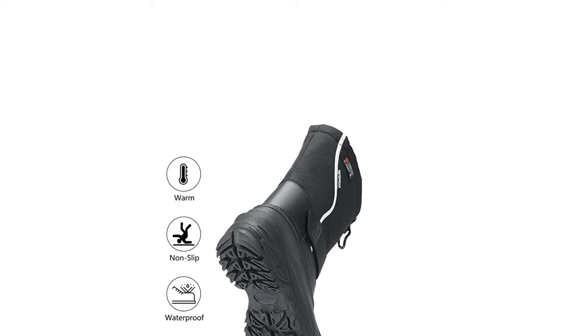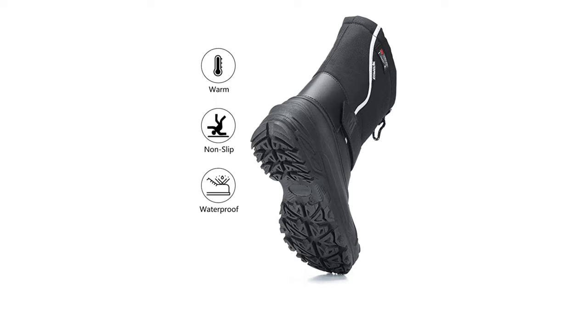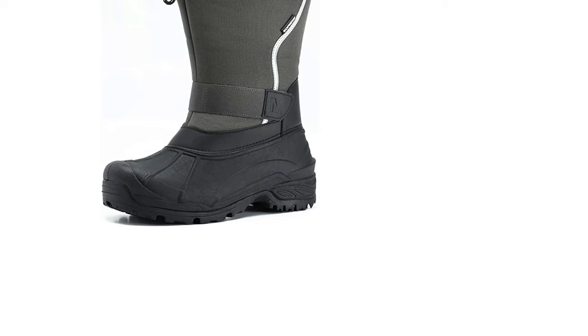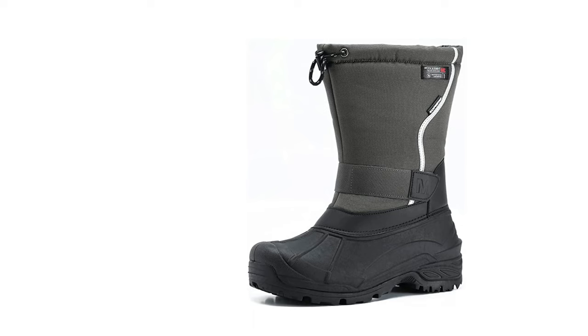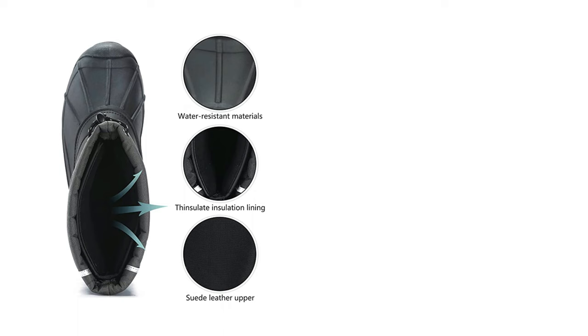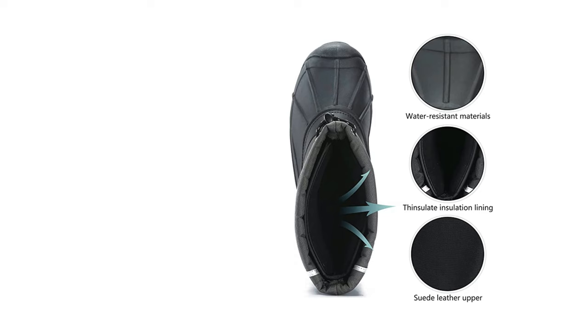TPR shell soles plus seam-sealed waterproof construction helps you stay dry and warm. 3M Thinsulate removable lining — the original thin, light, and warm synthetic insulation. Adjustable hook-and-loop strap for easy on and off. Non-slip soles provide underfoot protection and lightweight cushioning. Shaft measures approximately calf-high from arch. Boot opening measures approximately 18.5mm. The snow boots feature durable wind and water-resistant boot-coated synthetic textile upper. Easy pull-on with both a drawstring and ankle strap. The cold-weather boots feature 3M 200G high-quality removable insulated foam liner rated to minus 40°F, keeping your feet warm and comfortable.